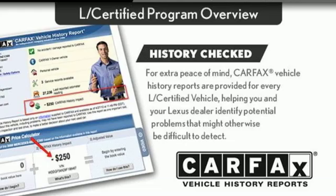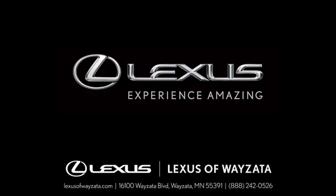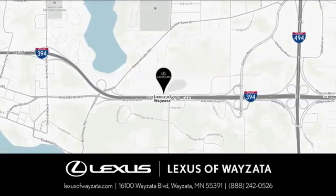You need to drive it to believe it. See it for yourself today. Experience luxury at its highest level. Conveniently located at 16100 Wayzata Boulevard in Wayzata, Minnesota.